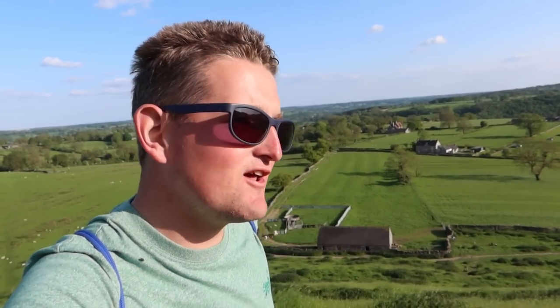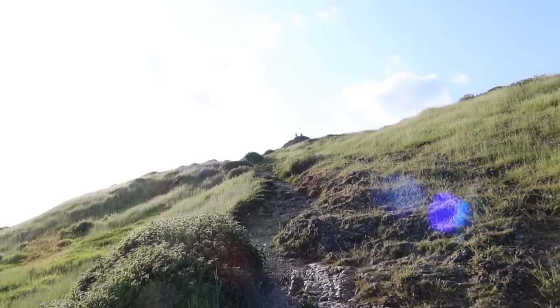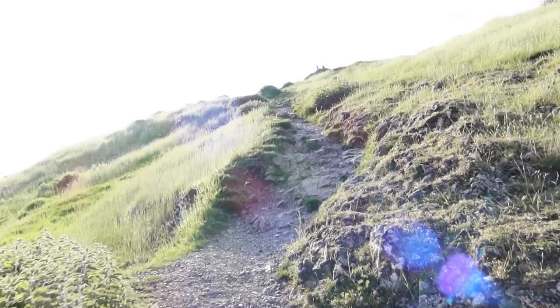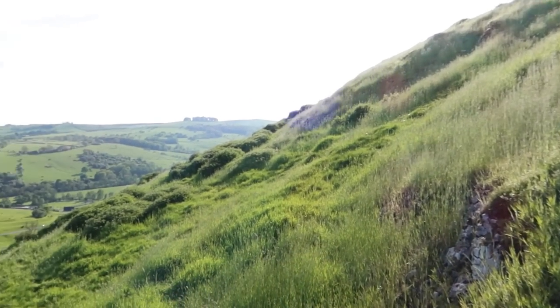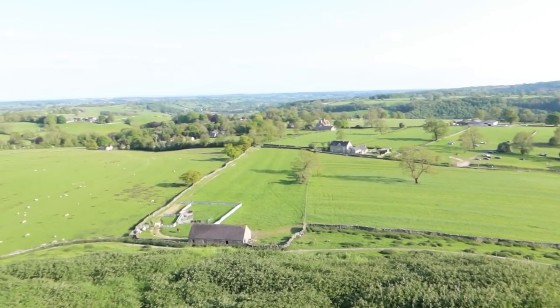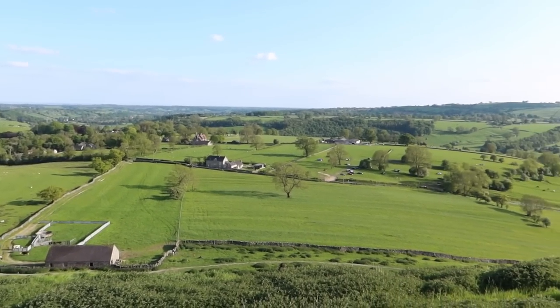You are treated with awesome views of the Derbyshire and Staffordshire countryside from up here, so it's definitely worth the climb. You can see some people up there at the top posing for photographs. There are so many nice walks you can do around here — not just Thorpe Cloud, but lots of other hills to climb and more to explore around the Peak District. I've filmed quite a few locations on this channel when it was known as Adventure Sean, and I'd like to do a bit more of that especially this summer when we're back from the US trip.